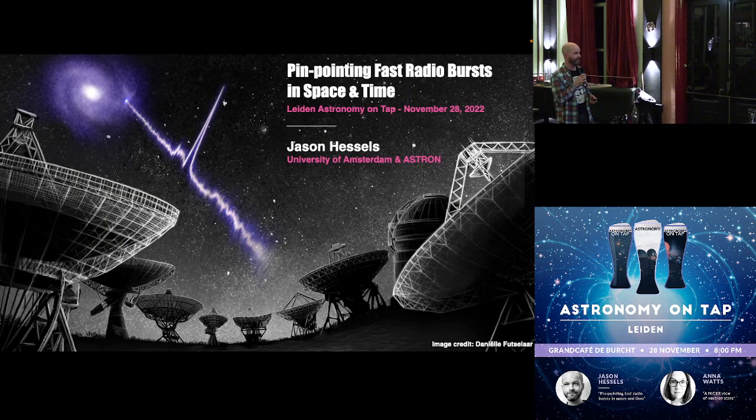Good evening everyone. Thanks to the organizers for the invitation and thanks to Anna for setting the stage. I'm going to talk to you about a phenomenon that was recently discovered in astronomy, which is called fast radio bursts.